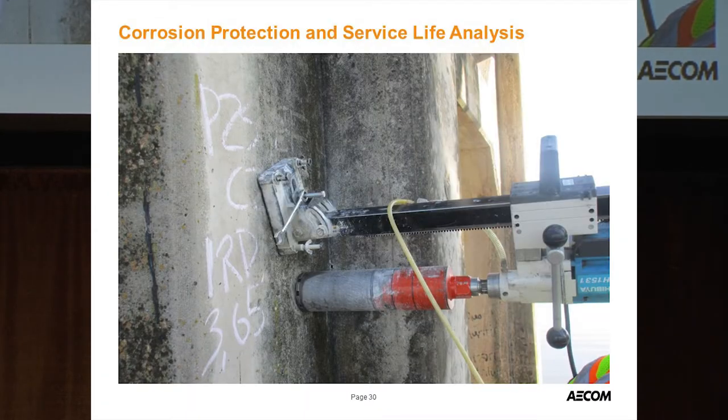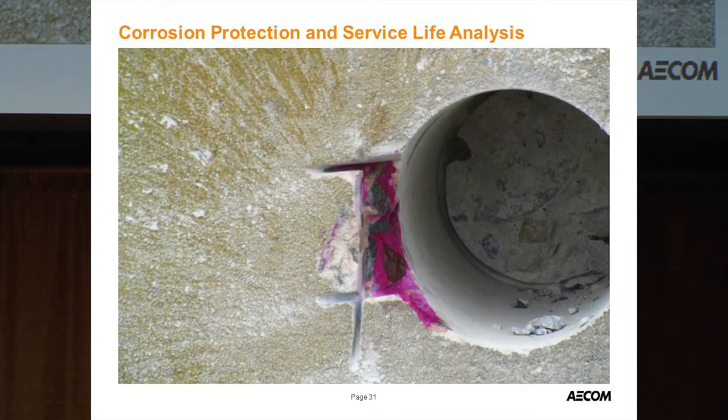Siva did coring for us, revealing concrete strengths anywhere from 3,000 to 7,000 PSI. He also performed a chloride profile, petrographic analysis, carbonation check — the whole nine yards. The phenolphthalein test showed pink — no carbonation, which is good. Overall, Siva's analysis showed the structure is in good condition and projected to achieve a 75-year service life.